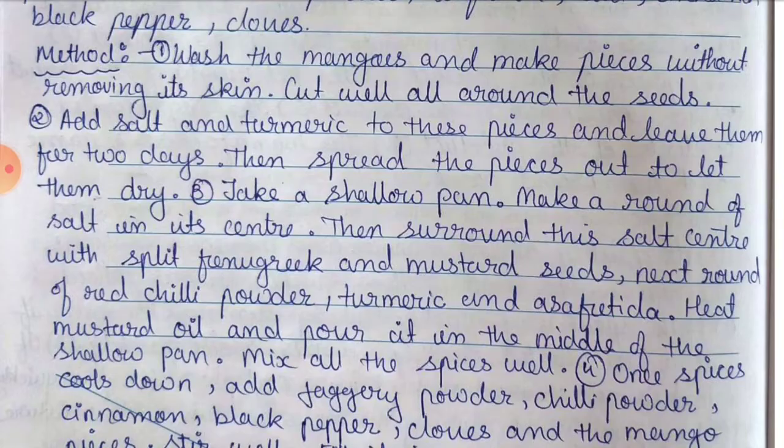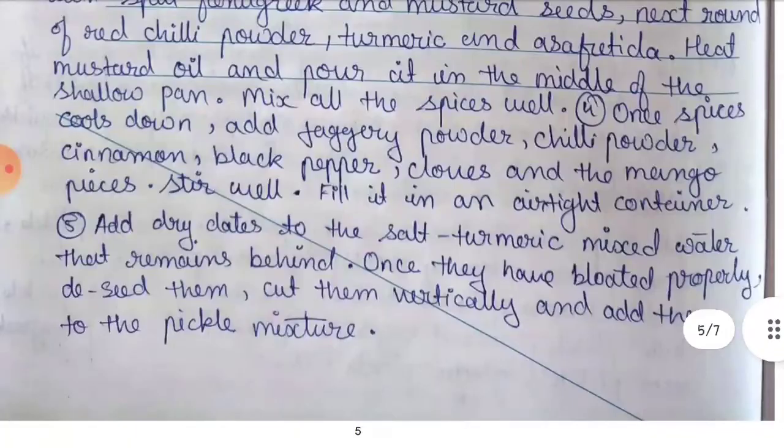Point number four — once the spices cool down, add jaggery powder, chili powder, cinnamon, black pepper, cloves, and the mango pieces; stir well and fill it in an airtight container. Point number five — add dry dates to the salt-turmeric mixed water that remains; once they have bloated properly, deseed them, cut them vertically, and add them to the pickle mixture. The pickle is ready.